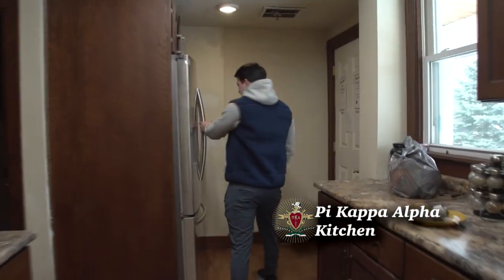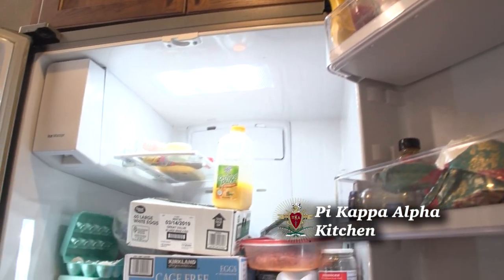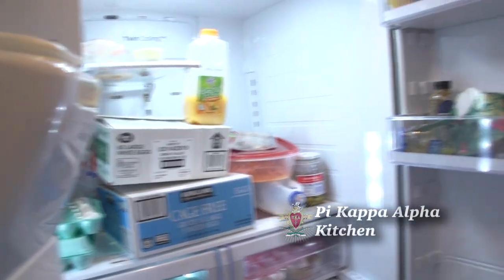In the fridge, see what we got. We got a lot of eggs, some butter, got some pickles. We got to keep that vitamin C up. We got some orange juice as well. Let's head upstairs.